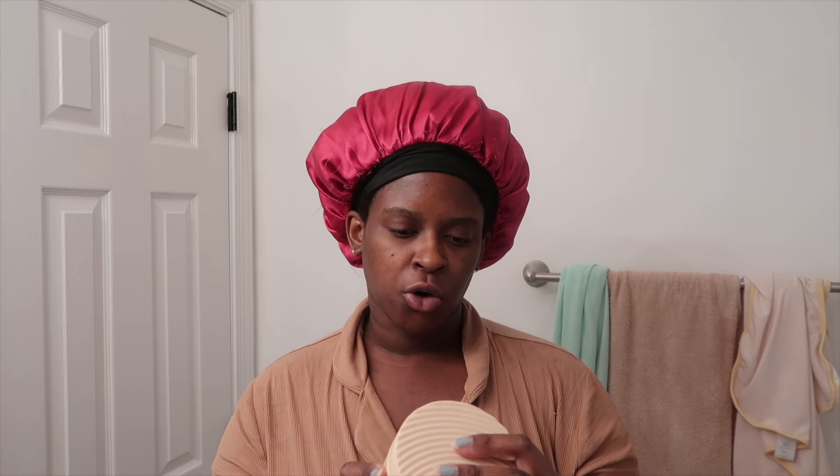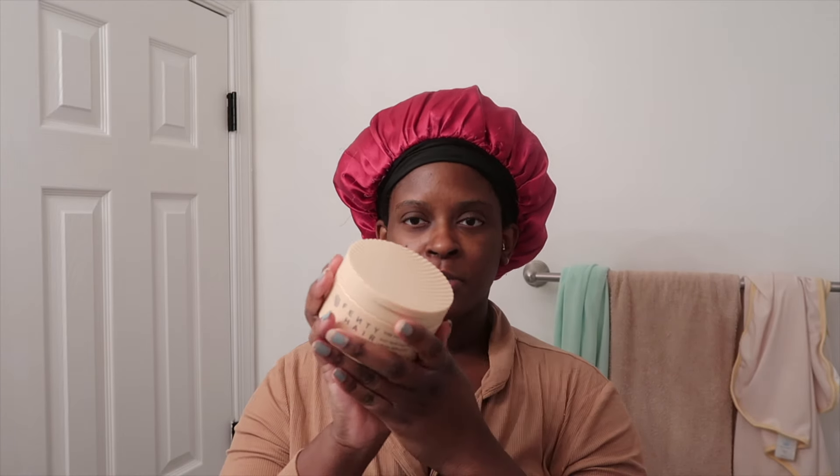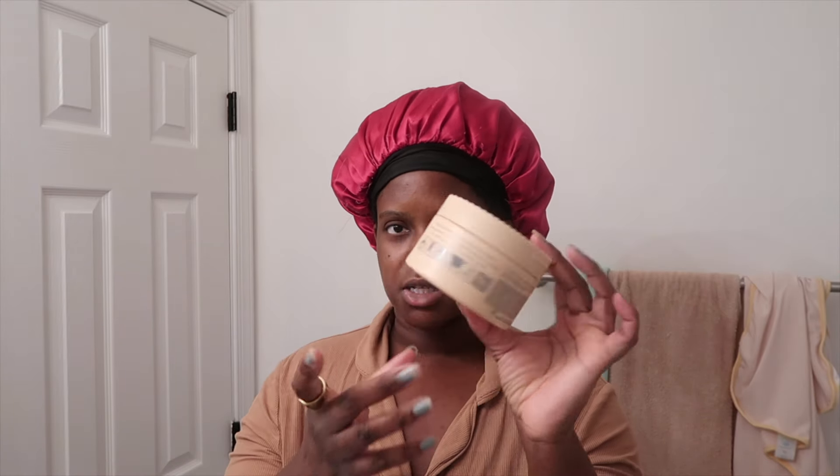If you know about Rihanna, I have really high expectations because pretty much every product I try from her, it hits. So I got the conditioner — it is 10 ounces — and the Curl Defining Cream, the 'Home Curl', like home girl. Nice play on words, Rihanna loves to do that. I'm pleasantly surprised by how big this is: it's 11.5 ounces. I was not expecting this much product. I think this is actually a very fair amount.